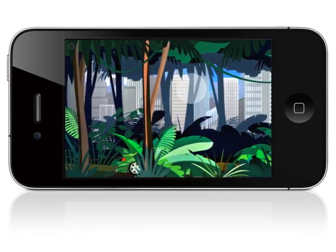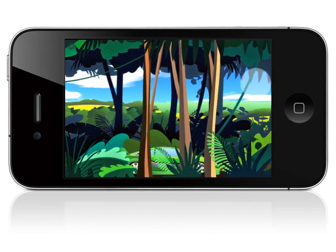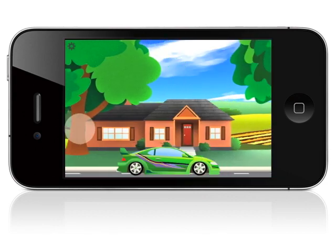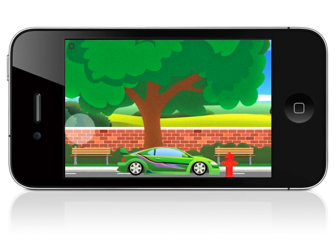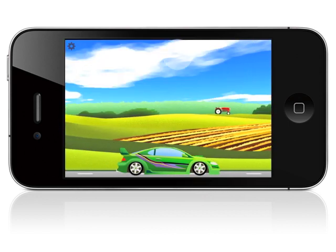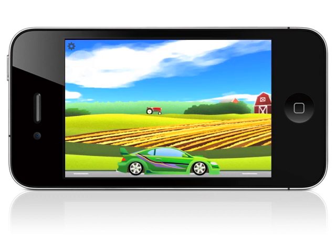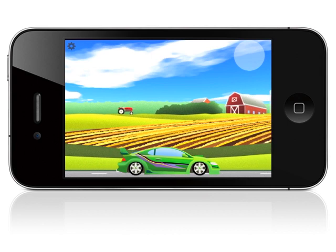Swipe or tap in the layer directly above that, and you change the background. Tap or swipe on the sky and you change the sky. I think I'm going to find some space.